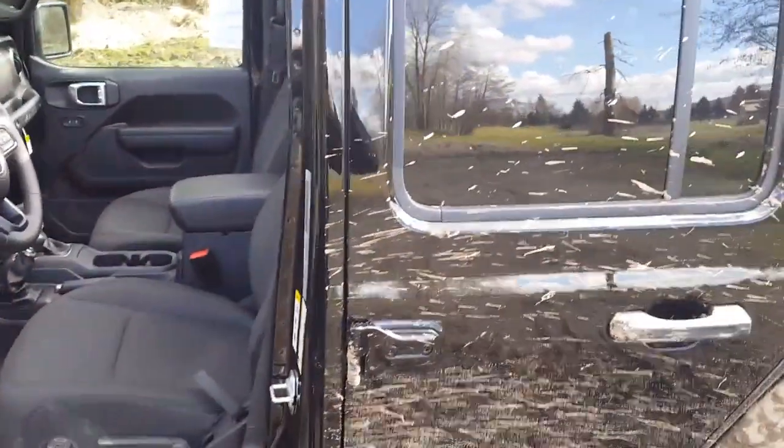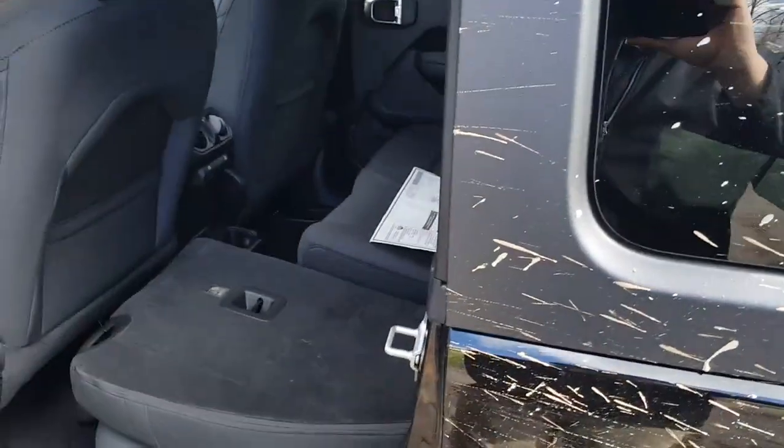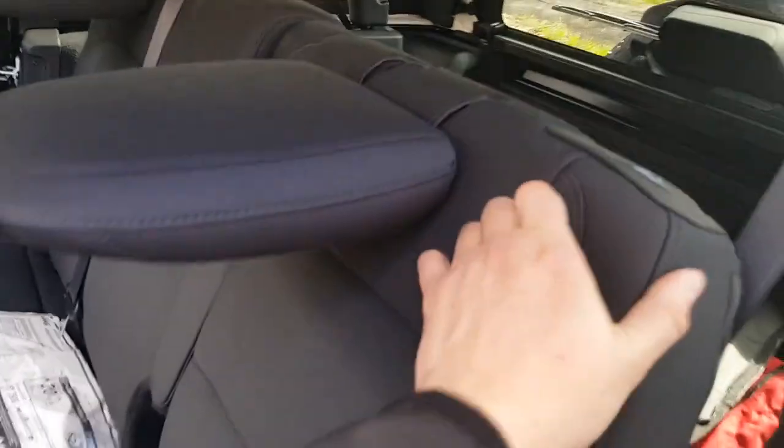Another feature I really like is these auxiliary switches right here. These are great because a lot of Jeep owners modify their vehicles — they'll add a light bar or something like that. You can just wire those in, press the buttons, and you'll be able to turn those lights on and off. You don't have to add an extra switch or drill any holes into your new vehicle.